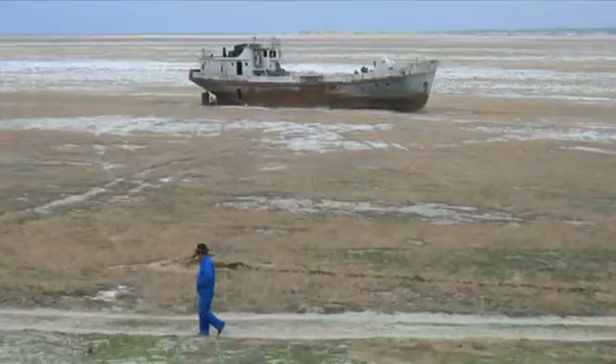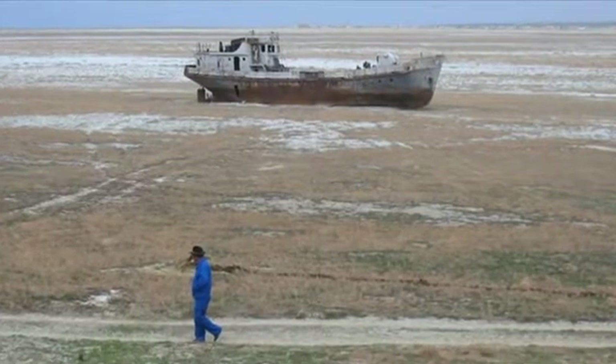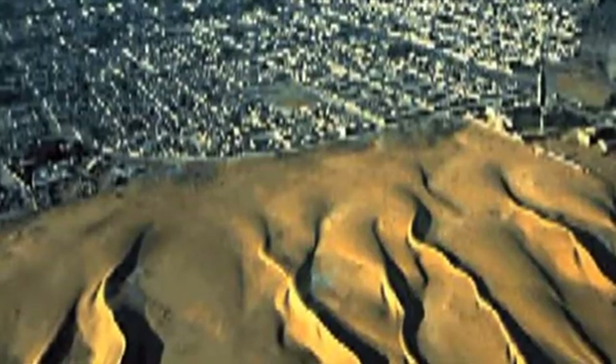And we're going to start experiencing major resource constraints with a massively growing population and finite resources that are starting to reach their peak and beyond their peak.